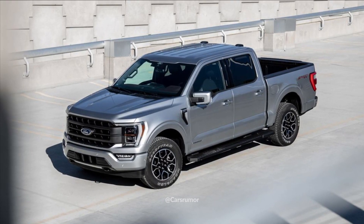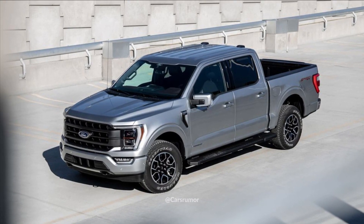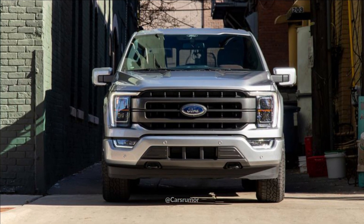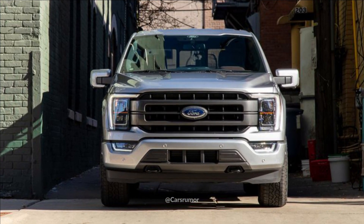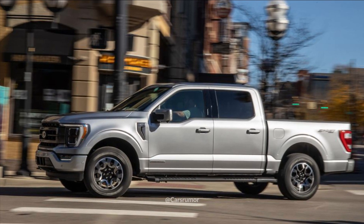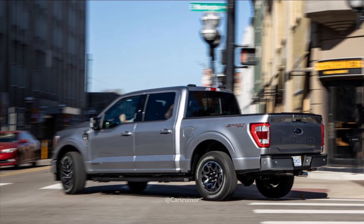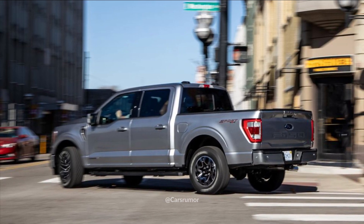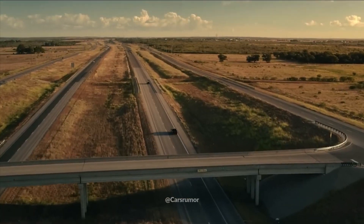Ford designed a novel modular bumper available as an option for both the Tremor and Raptor models. It can accommodate either a factory-installed accessory light bar or a dealer-installed Ford Performance Winch Kit featuring a 12,000-pound winch. When a light bar or winch is installed, a succession of additional cameras and sensors are mounted on the bumper as an alternative to the standard front-facing equipment.